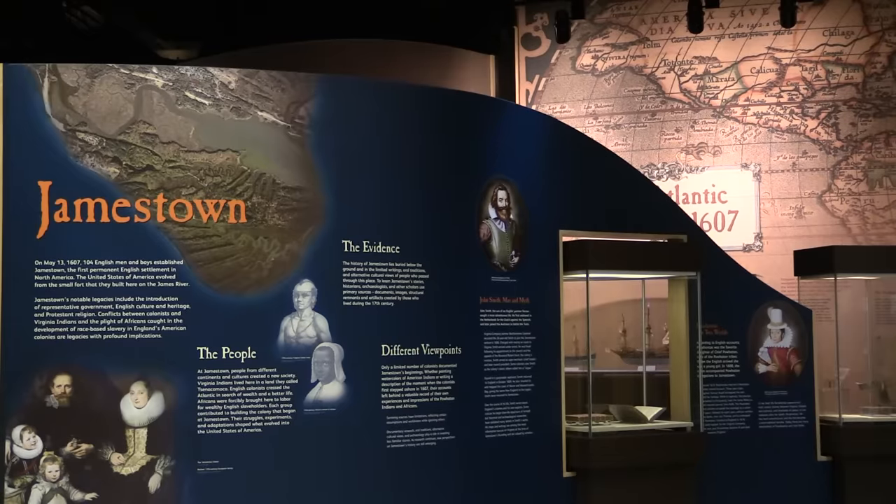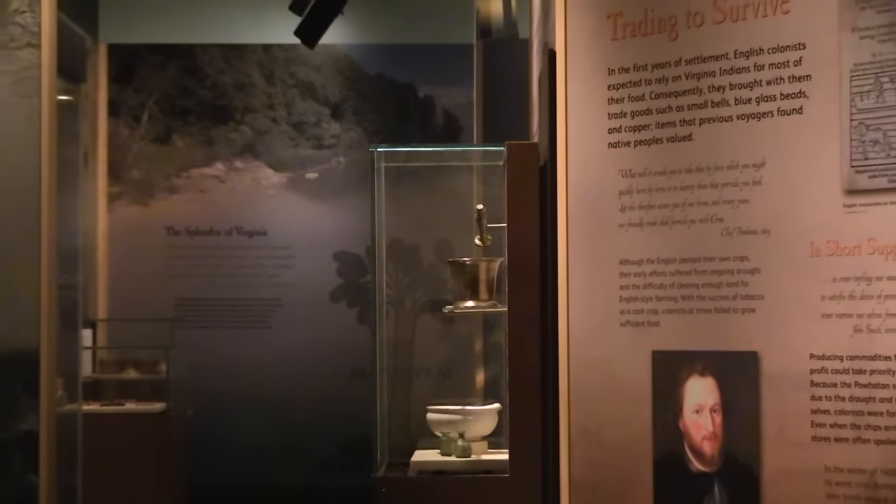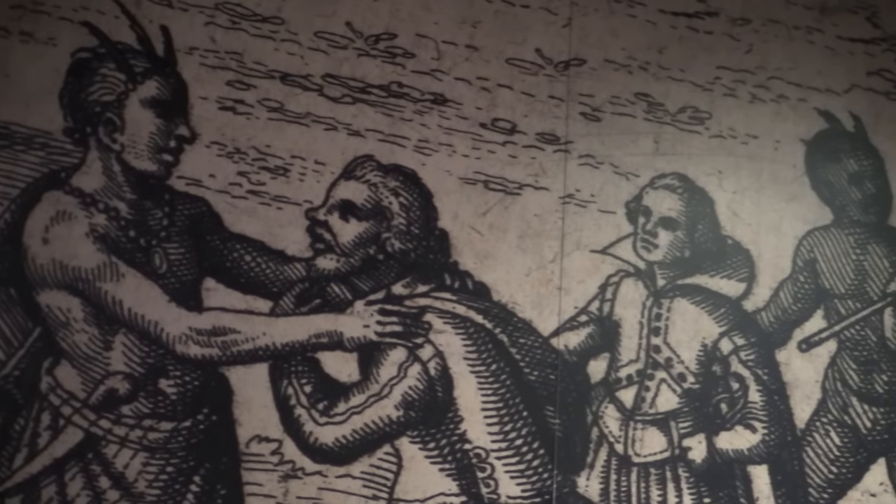The Visitor Center's galleries will set the stage for 1607 by showing the cultures of the English, the Africans, and the Powhatan Indians before they came together at Jamestown.